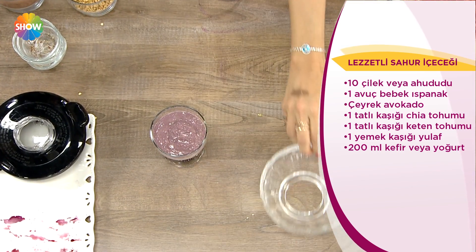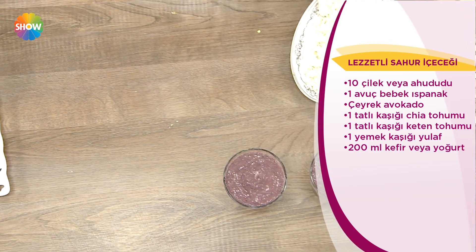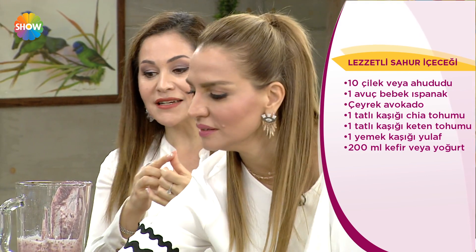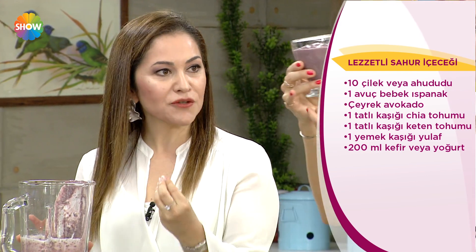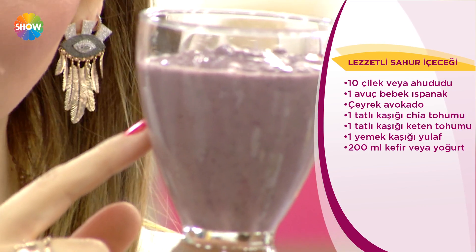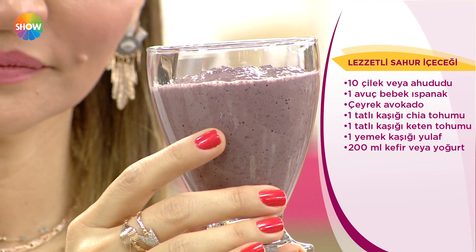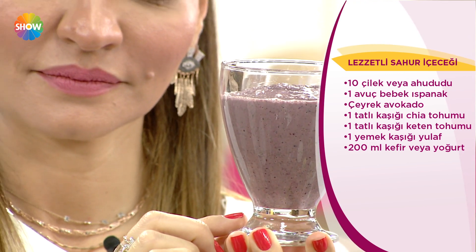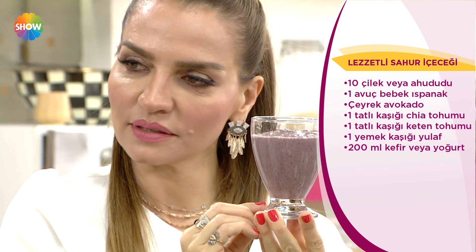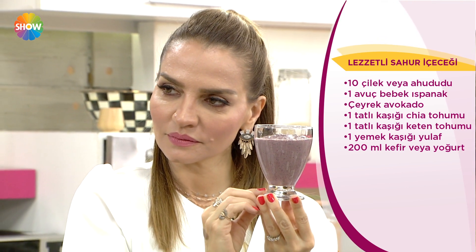Anlatmak istediğim şu: meyve var, sebze var, yağ var, tohum var, tahıl var. Bir bardak deyip geçmeyin; bunu içtiğinizde gerçekten ihtiyacınız olan her şeyi veriyor. Hepimizin midesi şu yumruğumuz kadar. Vücudumuza çok gıda vermek onu yorar.